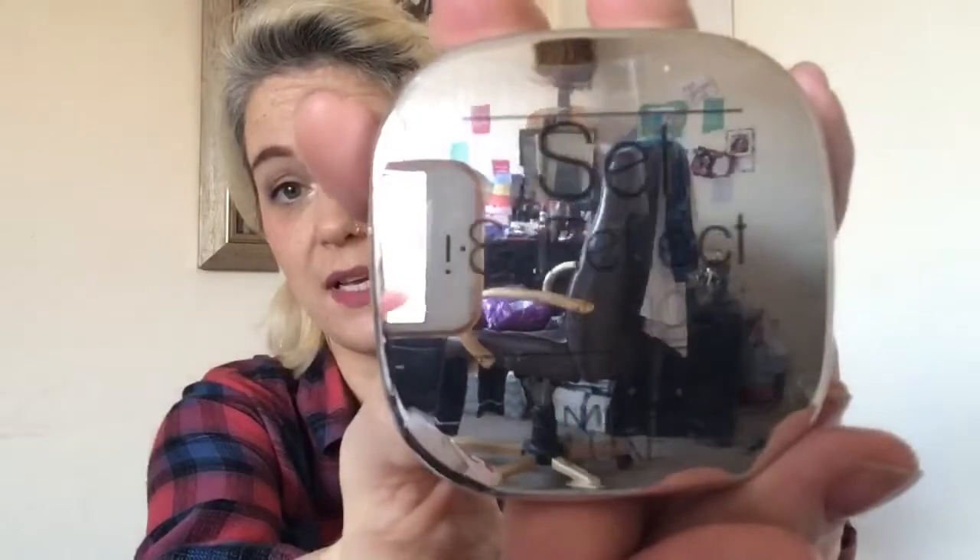Then we have the Set and Reflect finishing kit by MUA Luxe. The top one is a lovely color and the bottom one is finishing powder — a dual compact containing a lightweight visible cover finishing powder and a white gold highlighting powder, ideal for setting makeup and adding a soft luminous glow for a delicate and luxurious finish. Oh I like that a lot, that's really nice.